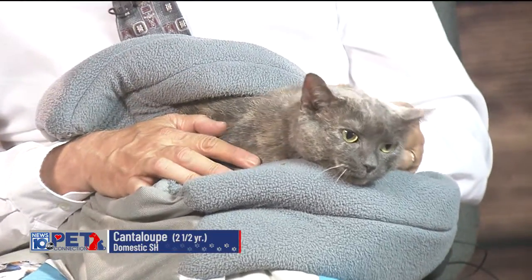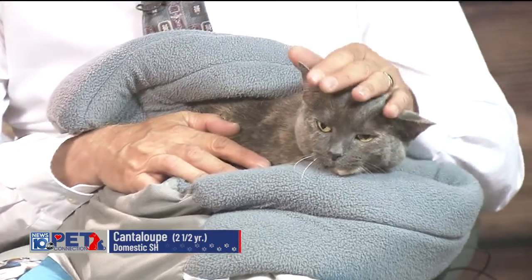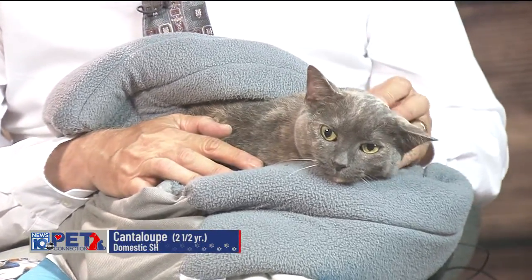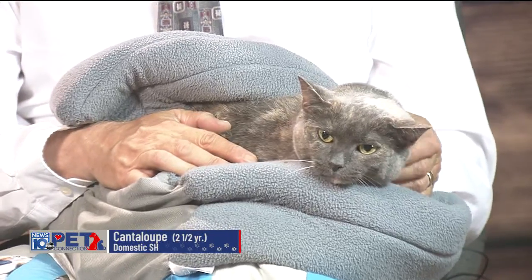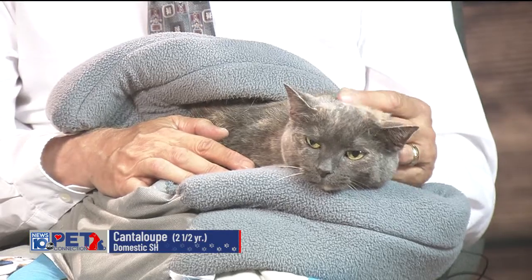She went into a home and she came back — nothing that she did. So now we're trying to find her the perfect home. She is a purring machine, by the way. When she gets going, the on switch is on all the time.